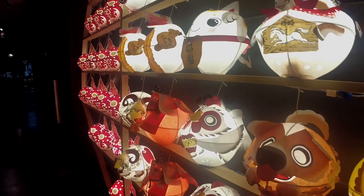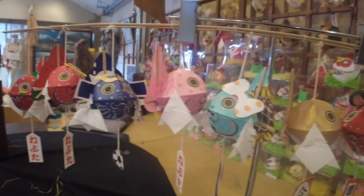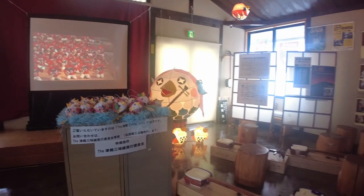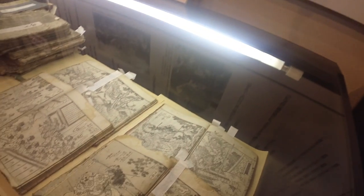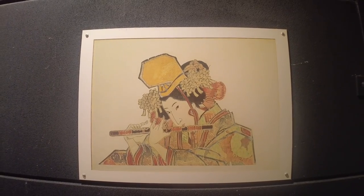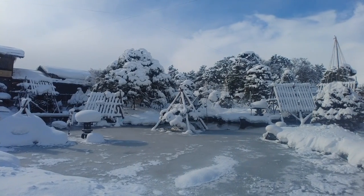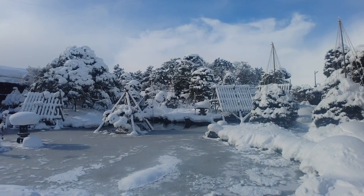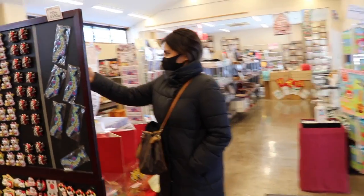The museum not only has beautiful floats for display, they also have a tea house and a place where you can try Japanese crafts like pottery and Neputa painting. I really wanted to do it, but we still had other places to go to, so I had to say goodbye — but not before enjoying the Japanese garden full of snow and the gift shop.